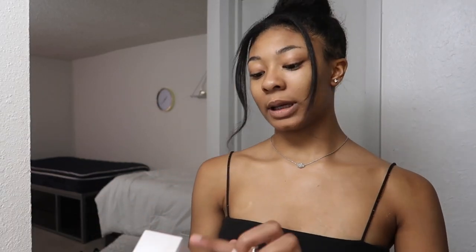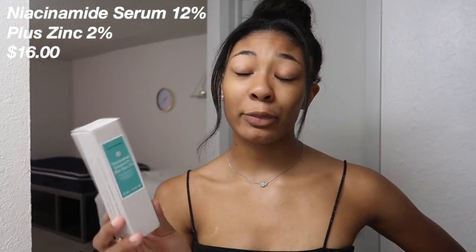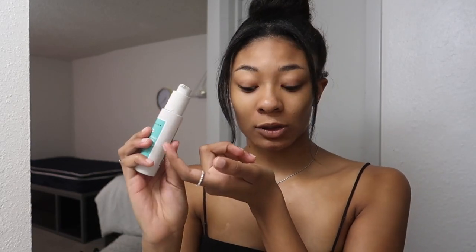Next I'm going to go into my Naturium Niacinamide Serum 12% Plus Zinc 2%. It says it helps reduce the look of enlarged pores, refines the appearance of uneven texture, helps balance excess oil production, and purifies congested skin. This is by Naturium — it's actually a YouTuber-owned brand, which is really cool. I'm gonna do two pumps — it's a glass bottle, really nice.